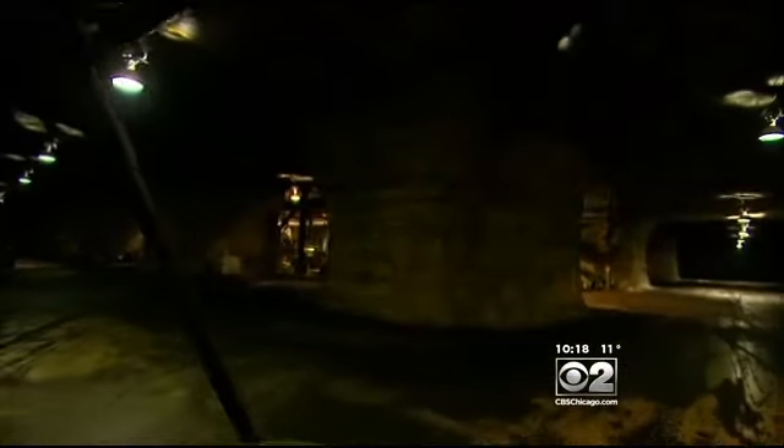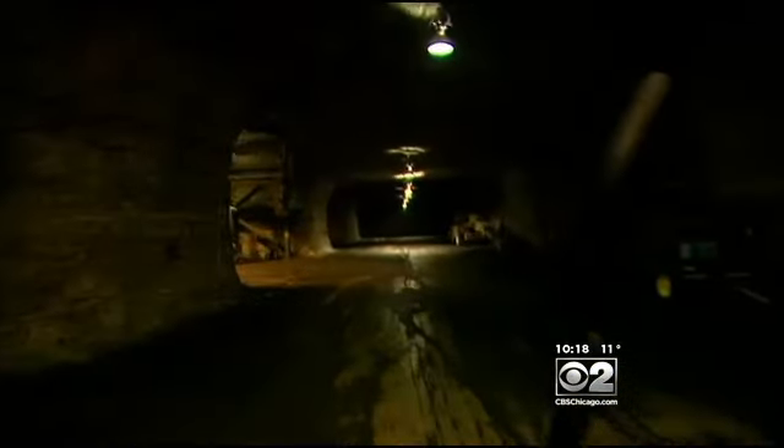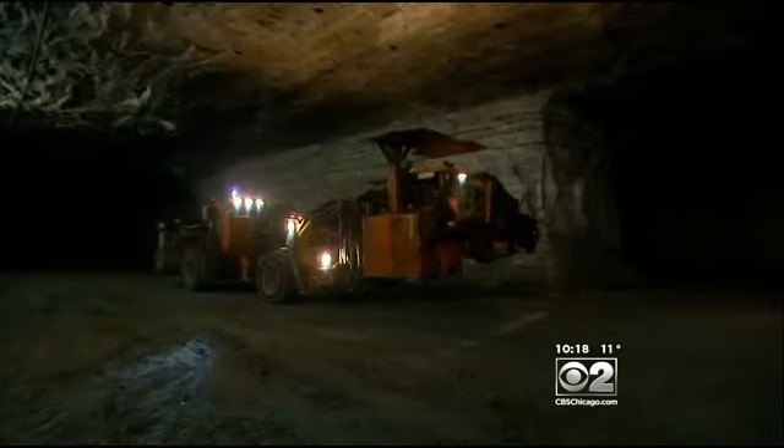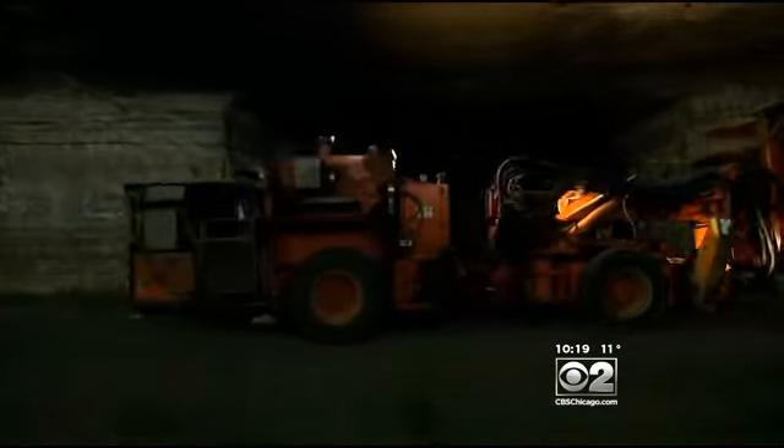The mine is huge. The temperature is steady — pretty much right around 75 degrees. The salt is 300 million years old. The mine, just over 50. The main tunnels are 20 feet high and 45 feet wide. Heavy equipment comes down in pieces and is assembled down here. It never goes back up.